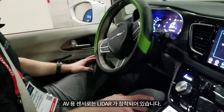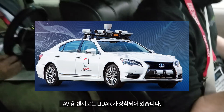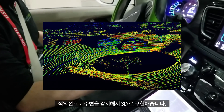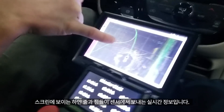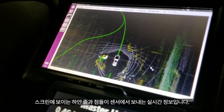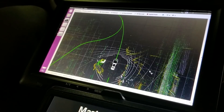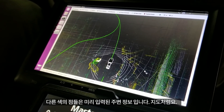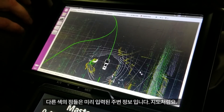The primary sensor for this demonstration is called LiDAR. It uses infrared light to look at its surroundings. The white lines and dots on the screen are the live data from the sensors, with the colored dots being a pre-recorded 3D point cloud map.